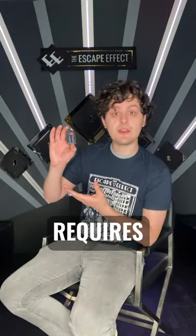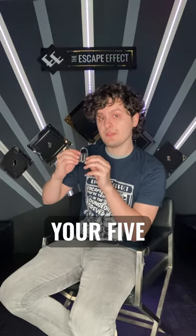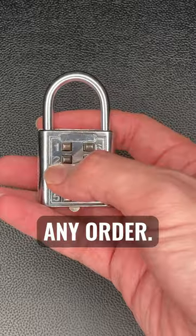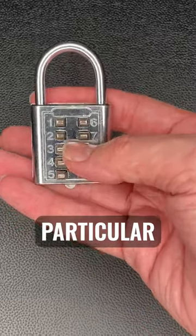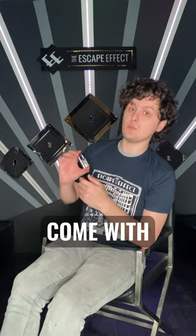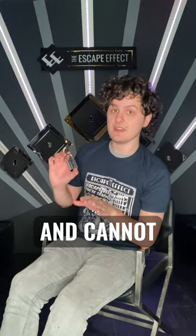This particular lock requires a 5-digit code. Once you have your 5-digit code, you will push all 5 numbers down in any order. The code for this lock in particular is 12368, because these locks come with their codes predetermined and cannot be changed.